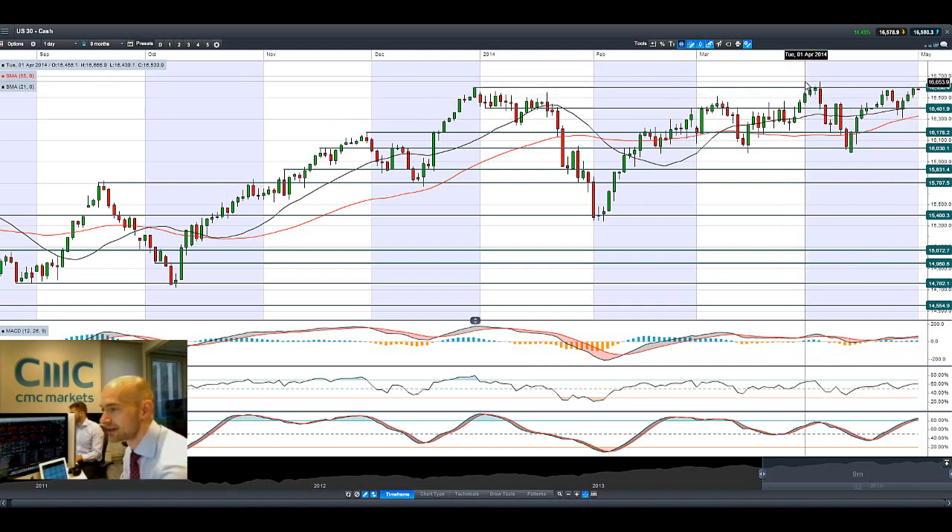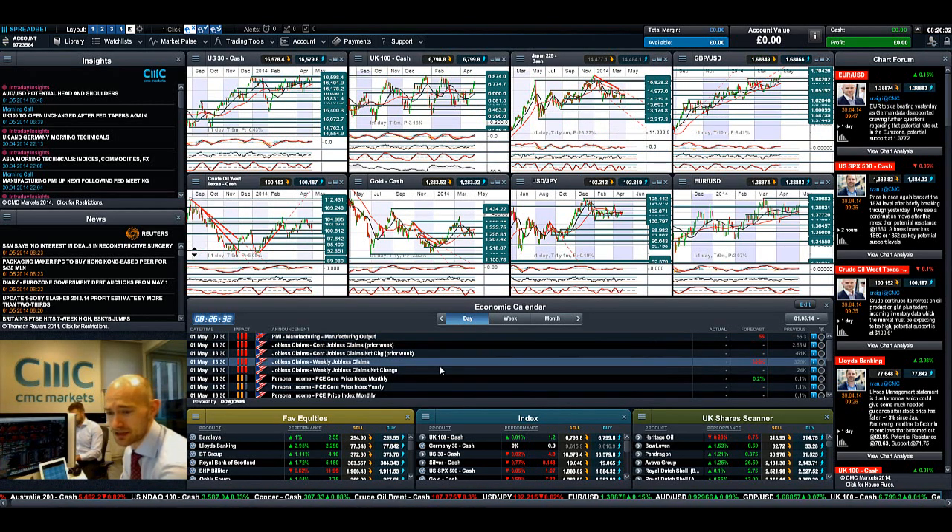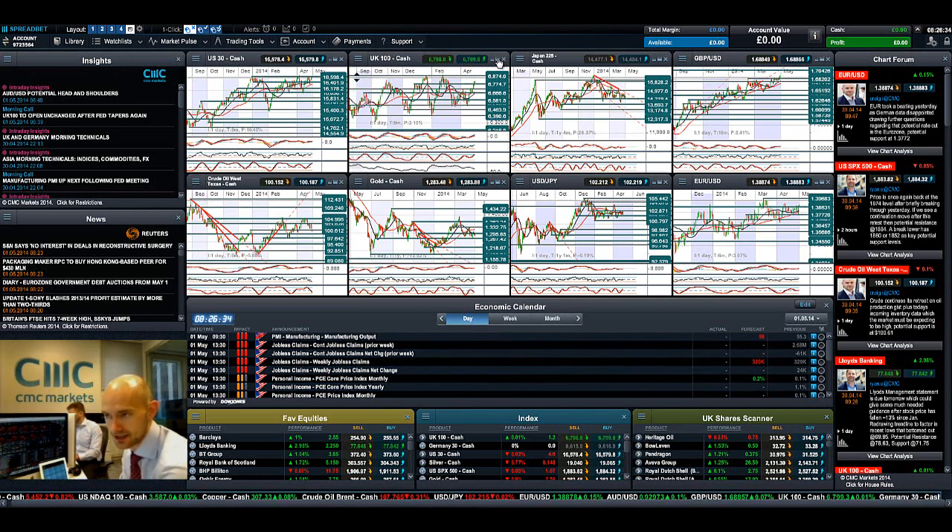It has actually been higher — the highest point was 16,649 — but today could be the day. We'll have a look at some of the economic data coming out later: US jobless claims and PMI data due today.